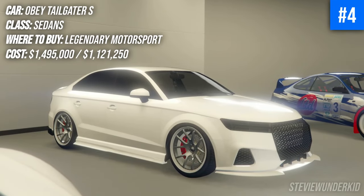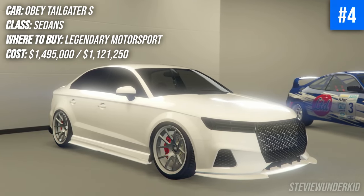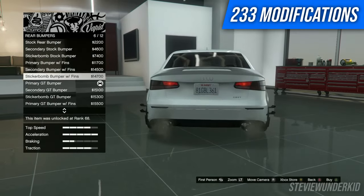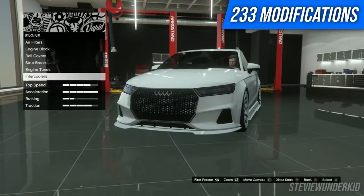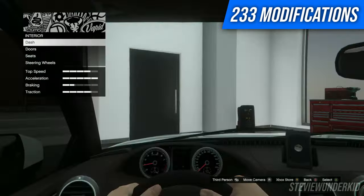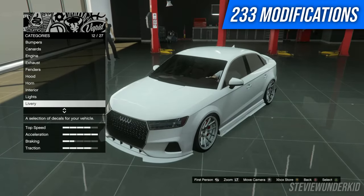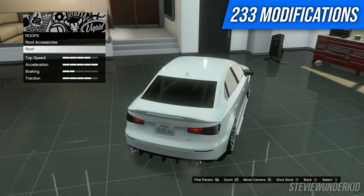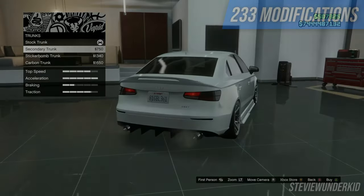Next up we have the Obey Tailgater S. Again, probably not a really well-known car from the LS Tuners update, but despite that there's obviously a lot of room to make this car your own. In my opinion I really wish there were additional options especially with the bumpers — I'm really not a fan of the way the front bumper looks. Despite that though, the rest of the car offers amazing customization throughout the engine as well as the interior. I especially like being able to color the interior and make it nice and clean — I thought that was a really nice touch.